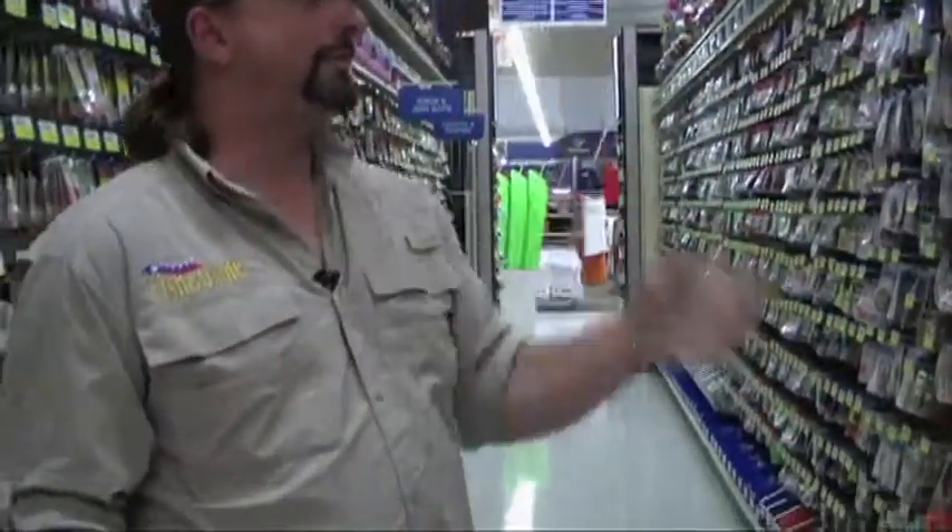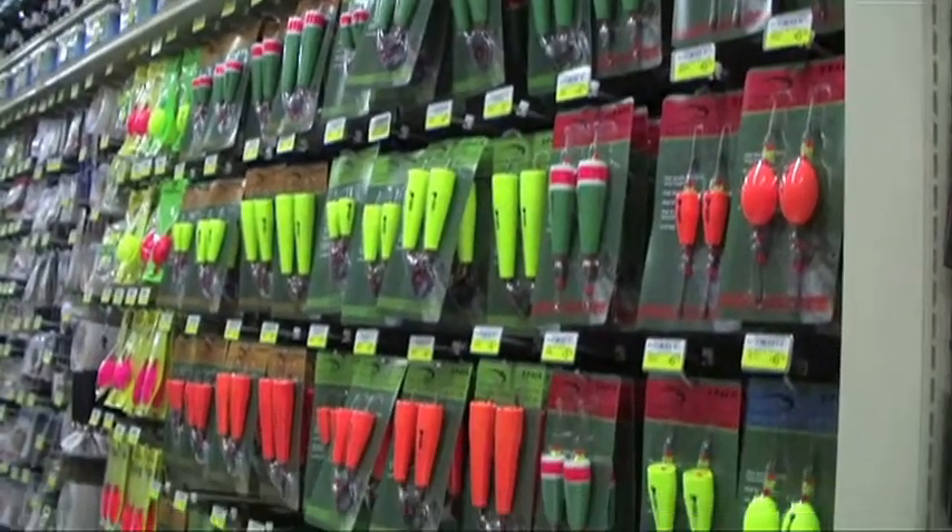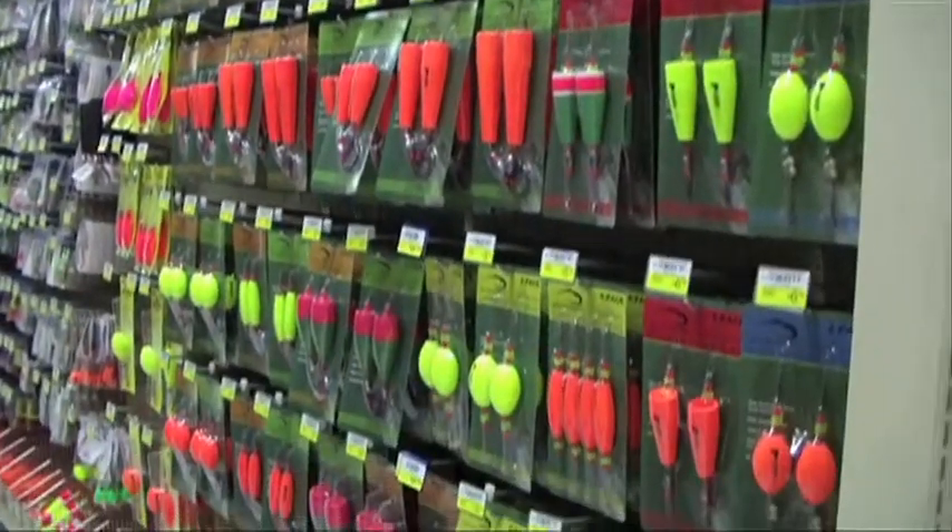I'm all about popping corks, and they've got a variety of popping corks here of every shape and size imaginable for saltwater.